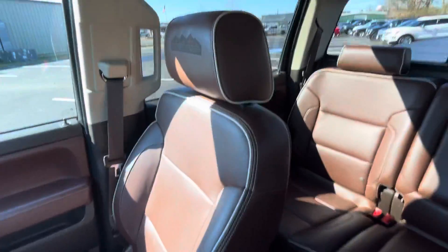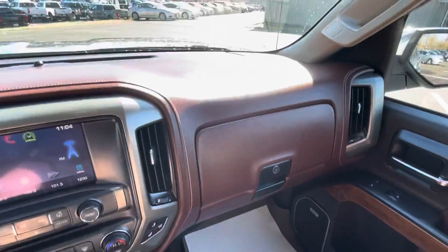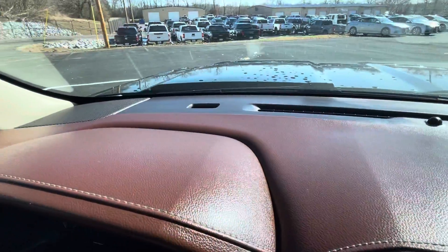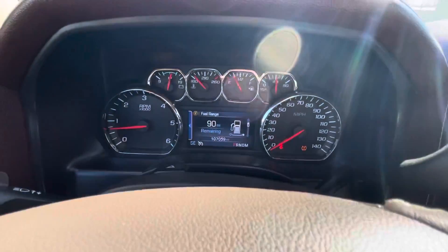Rubber floor mats all the way around. Passenger seats in great condition, center console leather looks great, everything's super clean. One key is what we have for this vehicle — that's all that came to us. Glove box and dash are super clean, no scuffs, scratches, or fading.